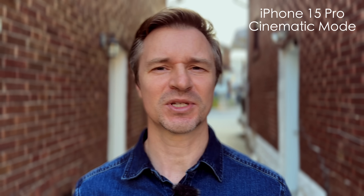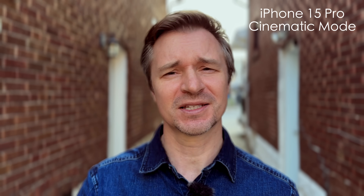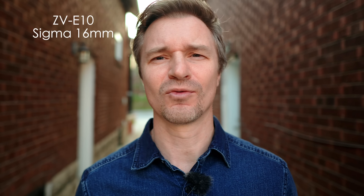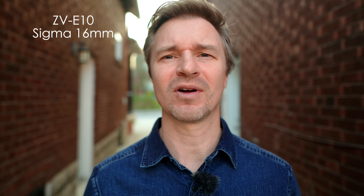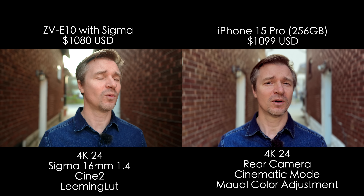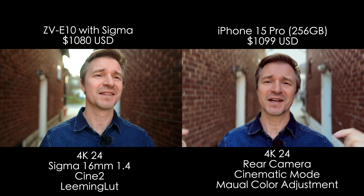Here we are in cinematic mode and I have blurred out the background as much as I can. Does it look natural? Can you see any weird artifacts? Because this, of course, is all digitally done. Whereas the 16mm f1.4 from Sigma, this is your regular bokeh — your regular background blur from the lens and the camera itself. What do you think? Judge for yourself right in the comments below.